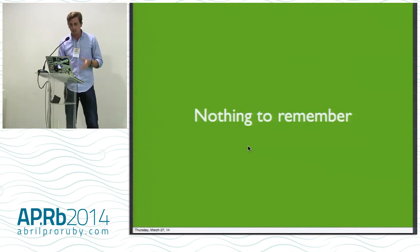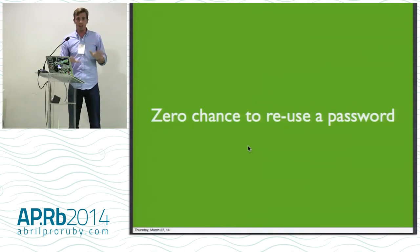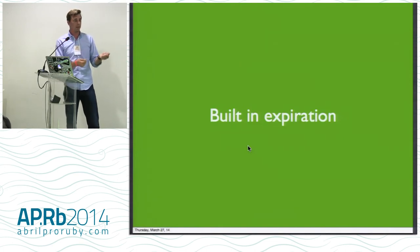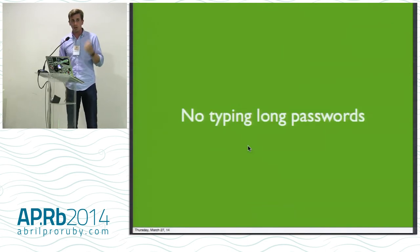The benefits — and there are some drawbacks too, this is a contrarian approach — but now there's nothing to remember. The user doesn't have a password they have to remember, which is really great. There's zero chance to reuse the password, because there's no password. You've got built-in expiration because you're doing that second part of two-factor auth. That code gets generated fresh every time — it's always a different code and only lasts two minutes by default, which you can configure. There's no long passwords to type — it's four digits, and you can configure that too.